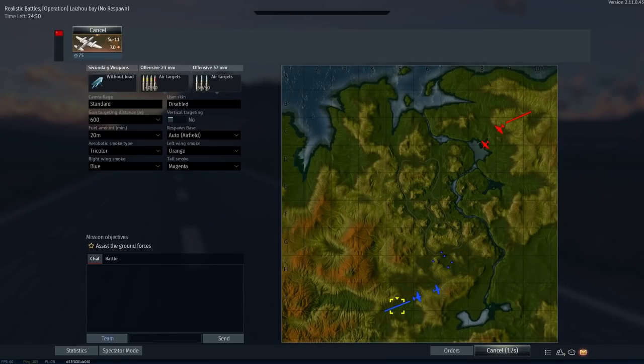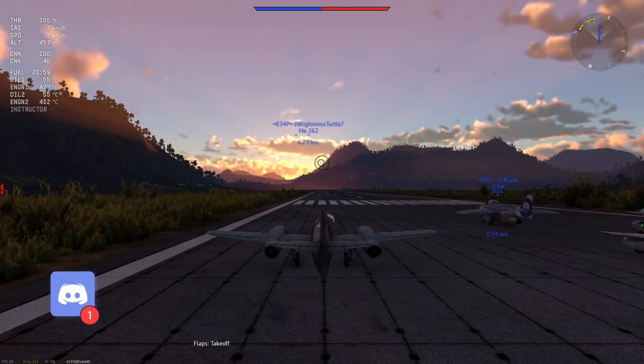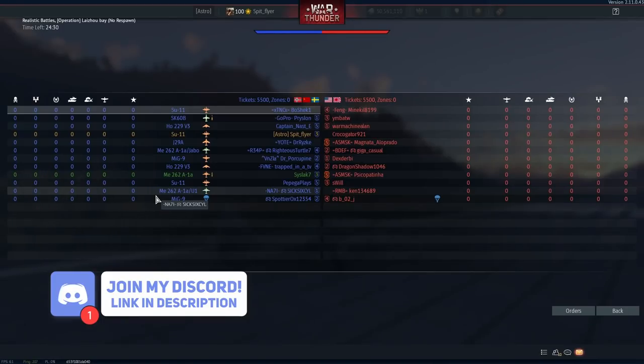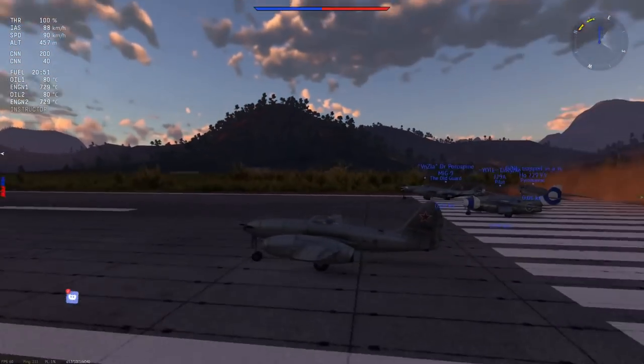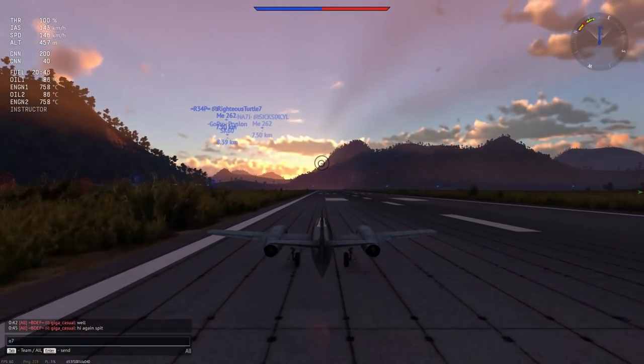It sits at a battle rating of 7.0 and realistically it should be at a battle rating of 7.7. This plane is basically an F-84G but Russian and kind of resembles the ME-262 but quite frankly is better in practically every way. The SU-11 features extremely good energy retention and when it gets up to speed it really excels in that role. It also has the Old Faithful guns, the NS-23s and the N-37D.